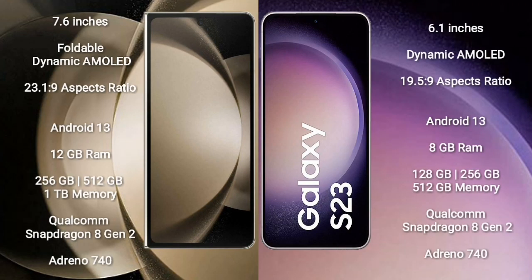Samsung Galaxy Z Fold 5 comes with a 7.6-inch foldable dynamic AMOLED display and aspect ratio 23.1:9. Samsung Galaxy S23 comes with a 6.1-inch dynamic AMOLED display and aspect ratio 19.5:9. Both the Samsung Galaxy Z Fold 5 and Samsung Galaxy S23 run on the Android 13 operating system.